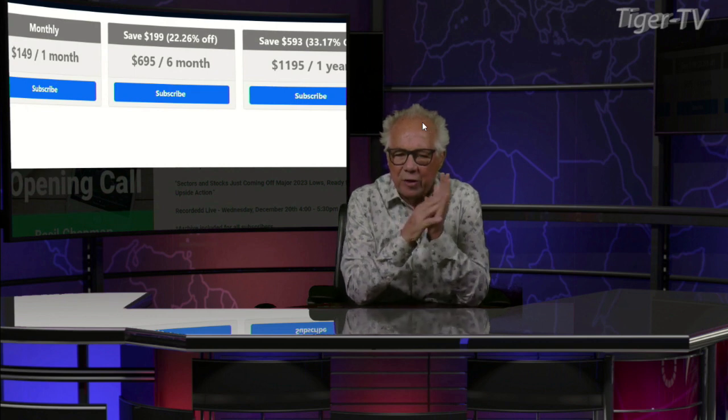Let's get over to our man, Mr. Basil Chapman, as we do each and every Tuesday at 20 past the hour. And don't forget, folks, Basil has an outstanding show here every trading day, 10 to 11 Eastern Standard Time.